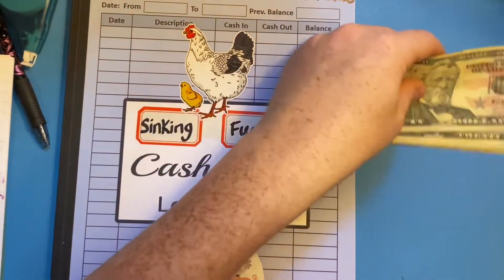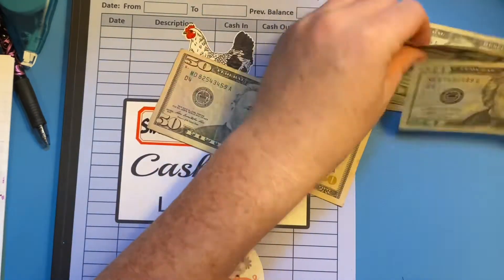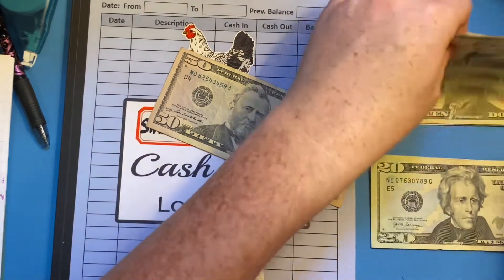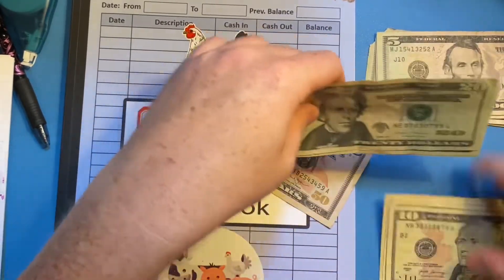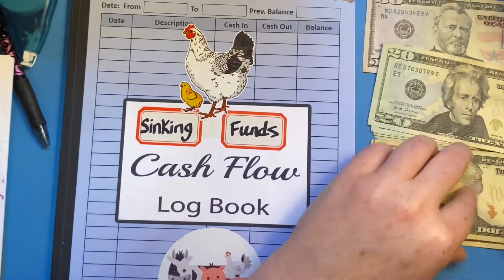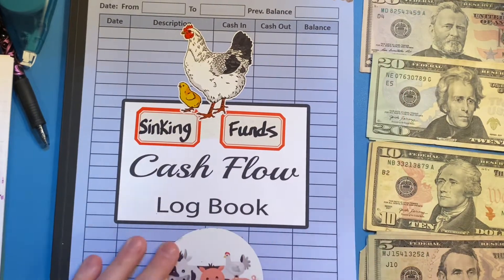I'm gonna put this to the side. I'm not sure if you'll be able to see this, but I'll separate the bills now that I have a tad more room. We'll put the larger bills up here and the fives down here.